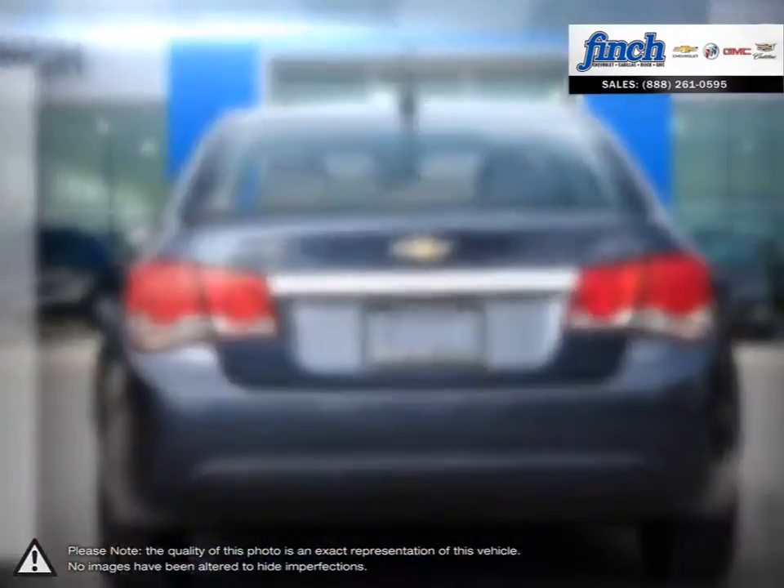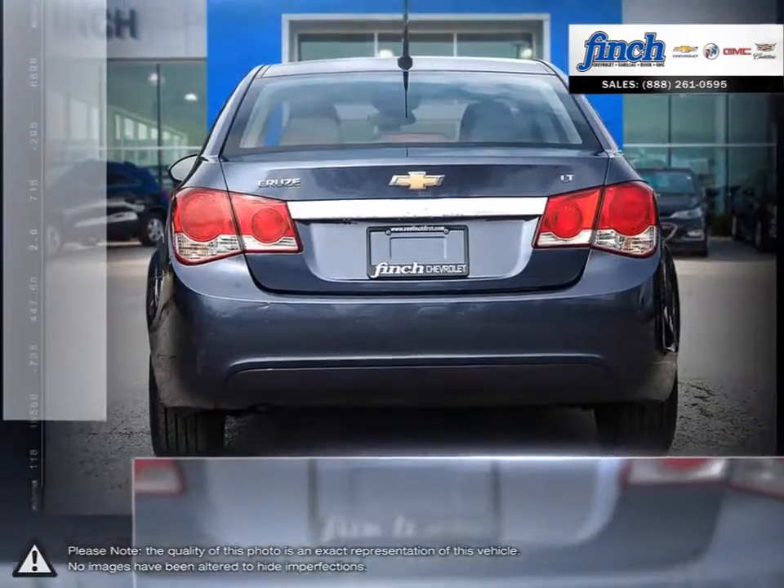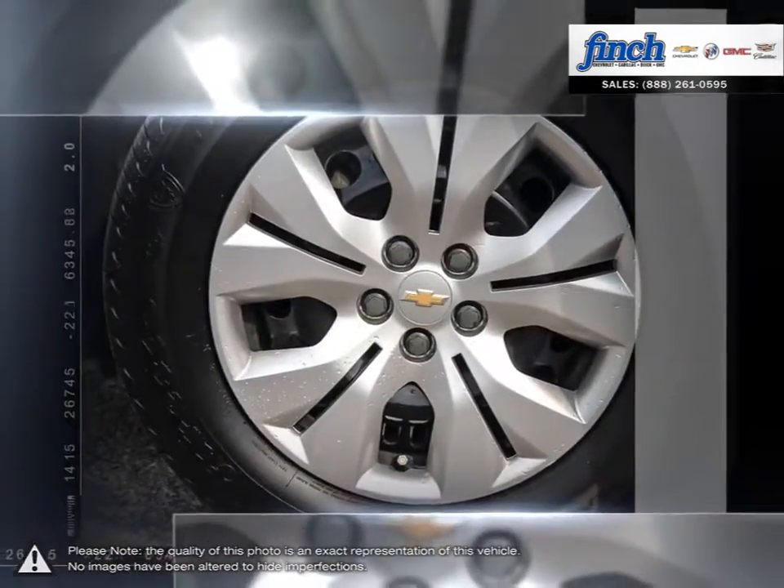A prominent grille, refined front fascia and swept back headlamps all come together to produce a bold and sporty presence on the road.